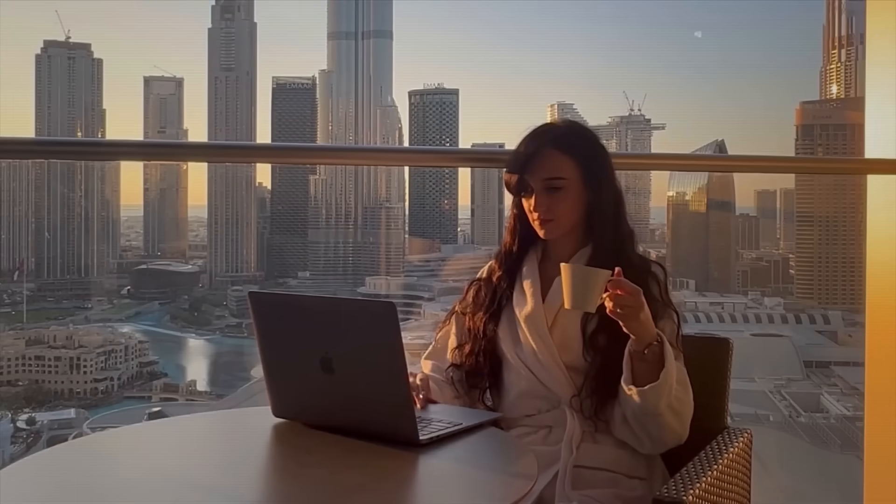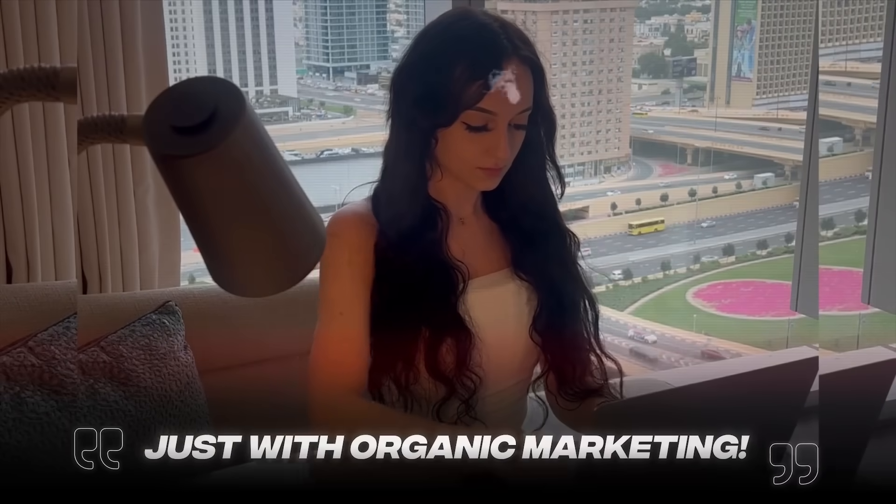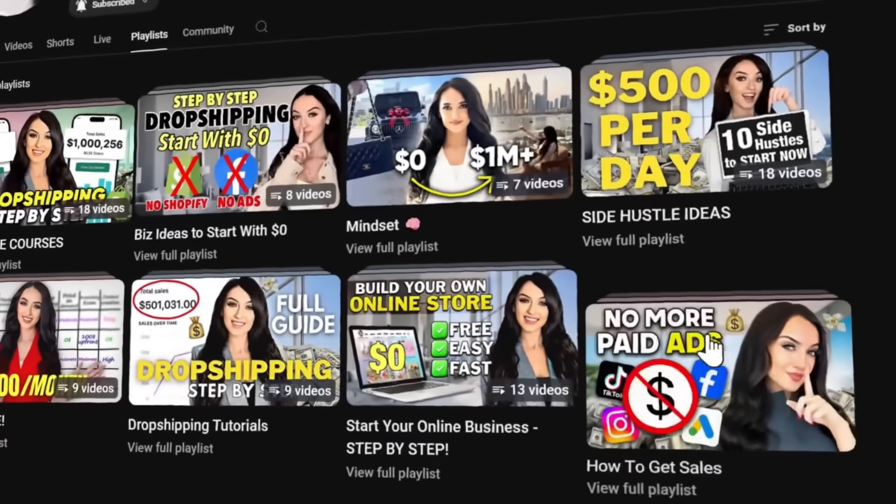Now that your online store is set up, it's time to bring in the sales. You can do this completely from your phone starting with $0 and without buying ads. This is what a lot of YouTubers don't cover because many of them haven't actually done it themselves. I have been in this game for a very long time and became a millionaire from something called organic marketing. I even built two six-figure online businesses in less than a year just with organic marketing. Because it's such a detailed topic, I made free courses about it on my YouTube channel, organized in a playlist — just go to my channel and find the 'how to get sales' playlist.